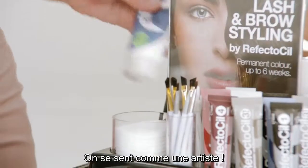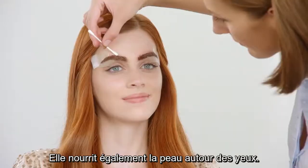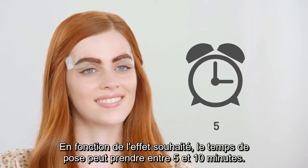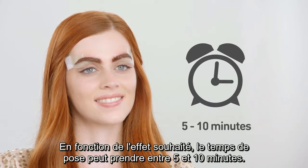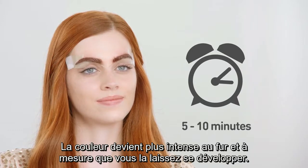Feels like an artist. Protect the skin with skin protection cream and eye mask — it also nourishes the skin around the eye. Depending on the desired effect, the application time can take 5–10 minutes. The color gets more intense the longer you leave the paste on.